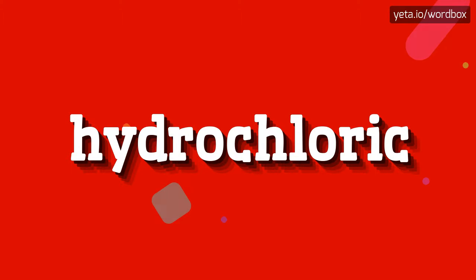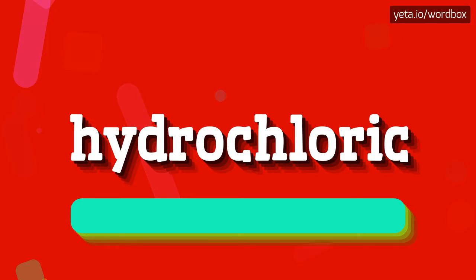Hello everyone. Thanks for choosing my videos. So, right now I will show how to pronounce this word. The pronunciation of this word sounds like: